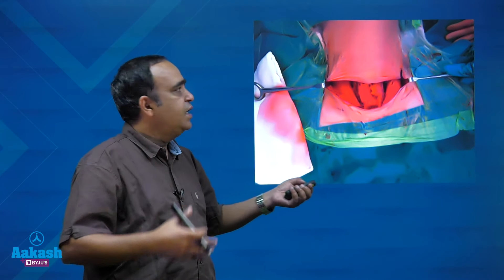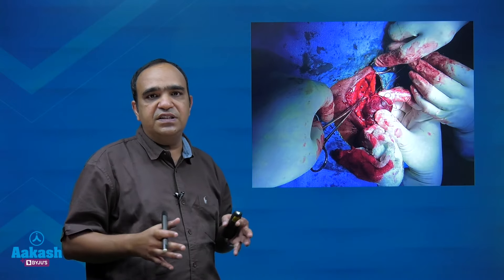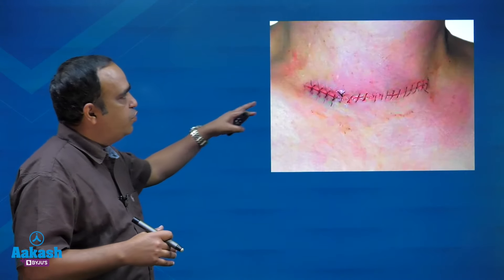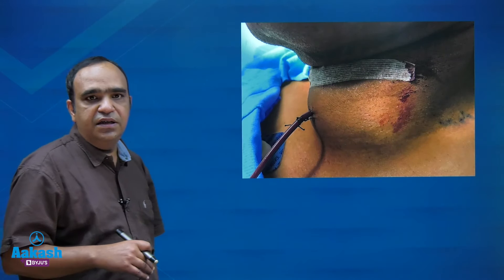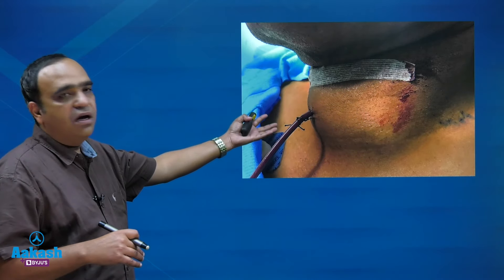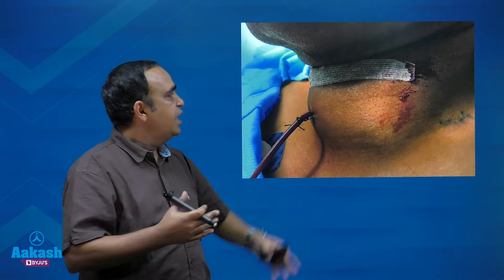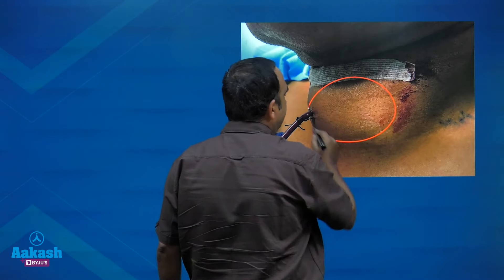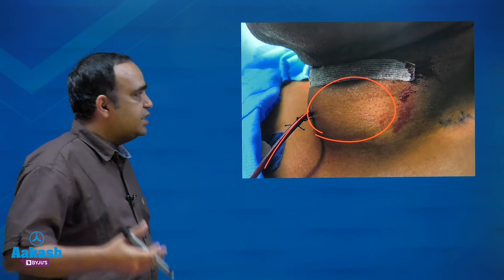We have opened the neck, removed the thyroid after ligating all the vessels and separating it from the surrounding structures, and the wound has been closed nicely. But after the surgery, within 24 hours — the first day — this is how the patient presents. There is a gradually increasing swelling at the surgical site in front of the neck. There is a drain in situ, but still the swelling has appeared and it is expanding.